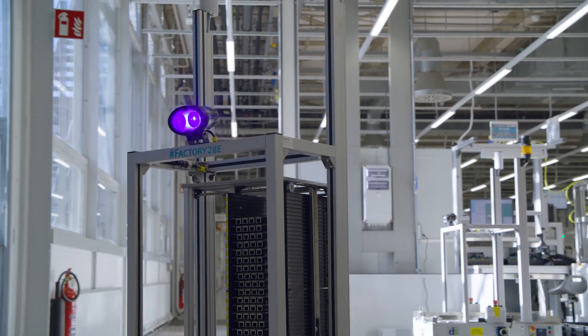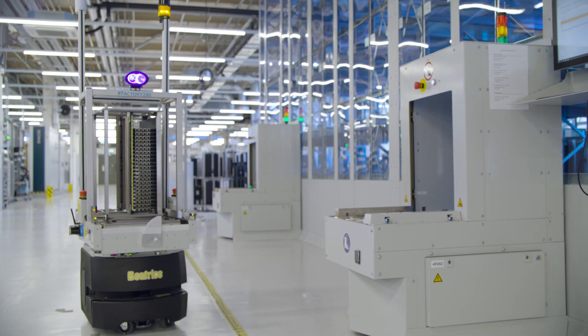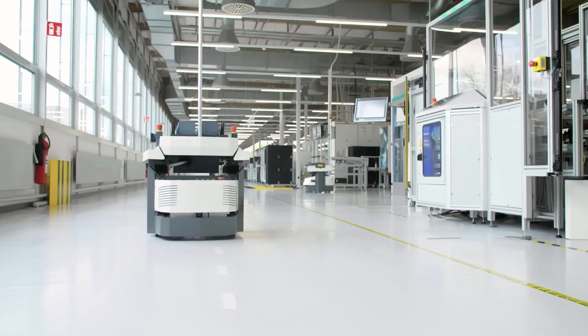Factory automation will make artificial intelligence ready for the industry by combining industrial artificial intelligence solutions with deep domain know-how, together in a solution for our customers for the benefit of their productivity.